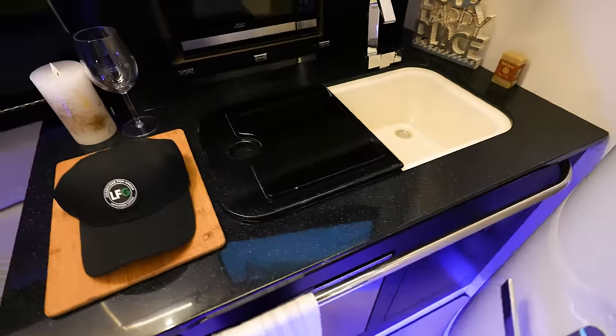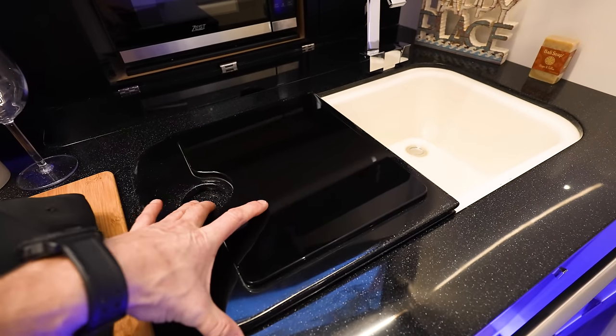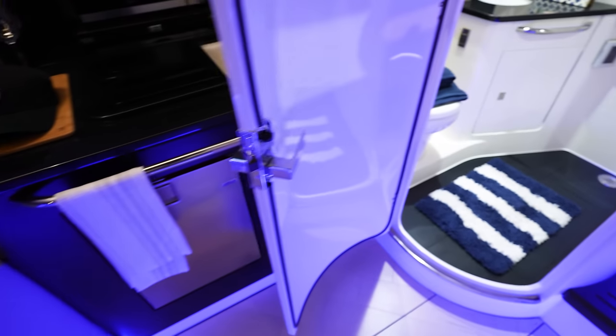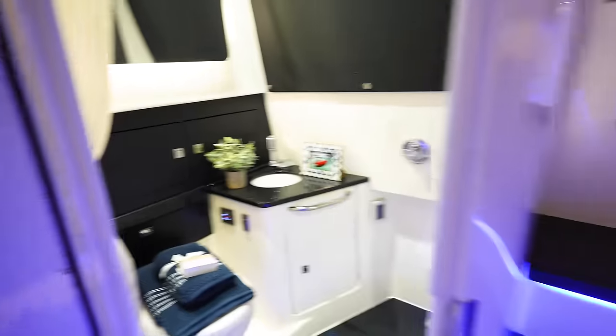Got a whole kitchenette area — little microwave, TV up at the top, sink, and probably a cooktop under here. Refrigerator. And then the head area with our shower, sink, and head — all that stuff in there.